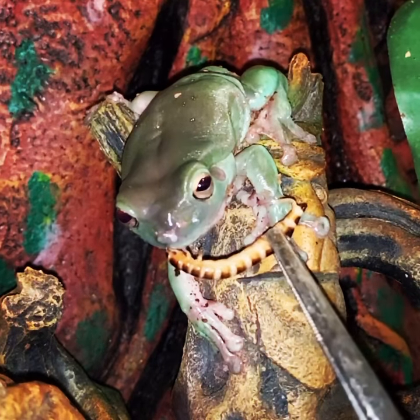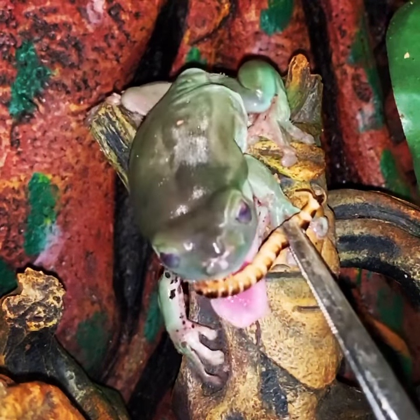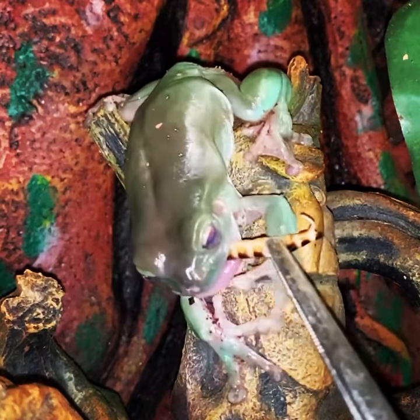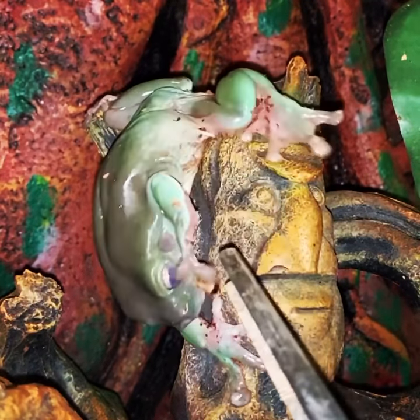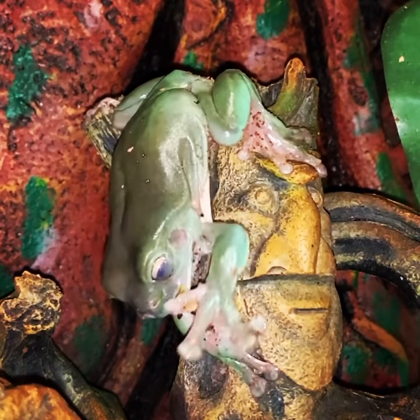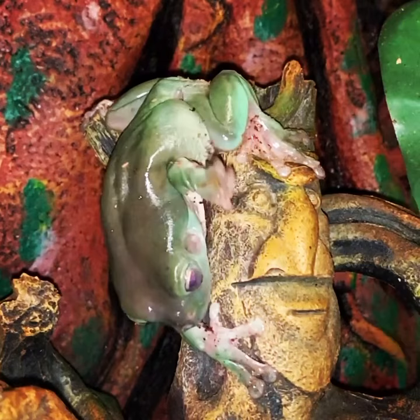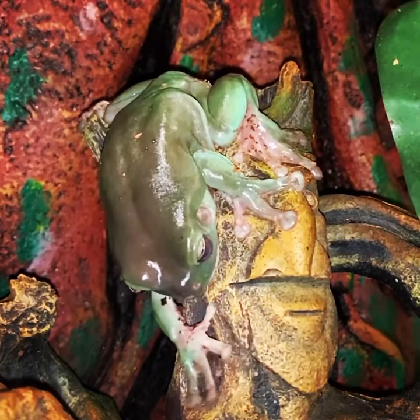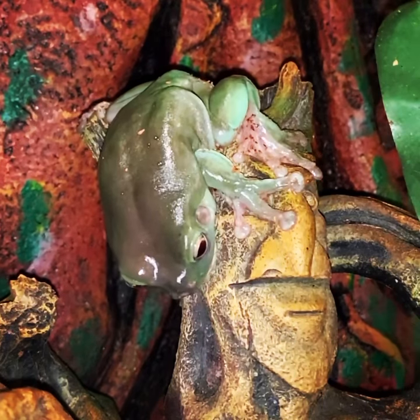If you see Croaker right there, he's using his sticky pads to stick onto the branch — that is just an amazing adaptation that these frogs use to help survive in Australia, where they're from. Croaker is a white tree frog, he's about six years old. This is a really cool slow-mo video I got of me and Croaker doing our daily routine feeding.